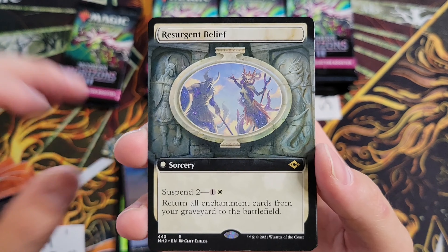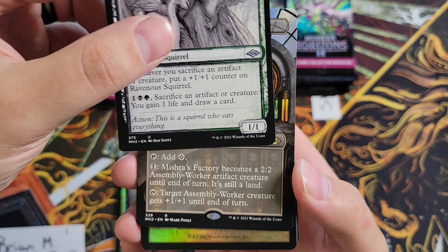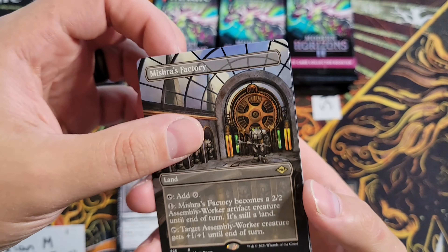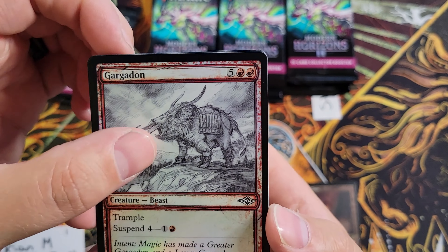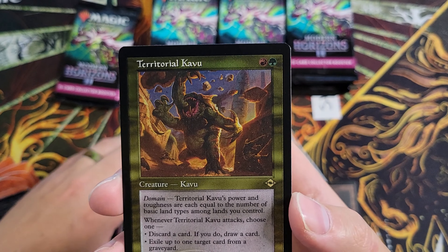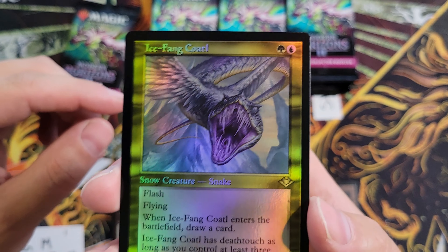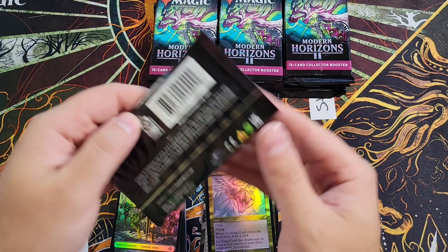Resurgent Belief — where do you think this box is going to end up as far as value? Skipping through to the Urza's Factory, amazing looking art. Skilled Animator and a Talisman of Conviction with Territorial. Ice Fang Coatl — not really what we're looking for. That pack was a bust.